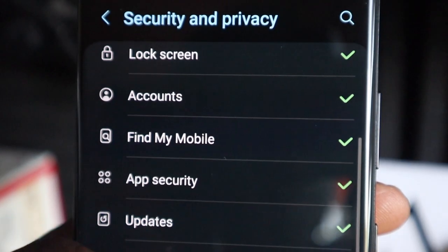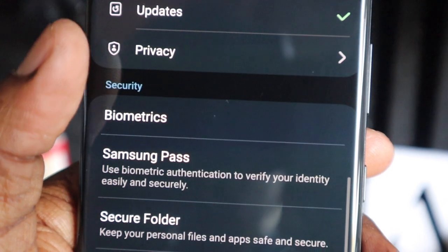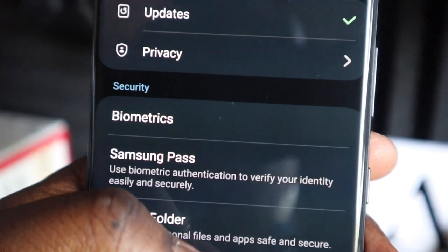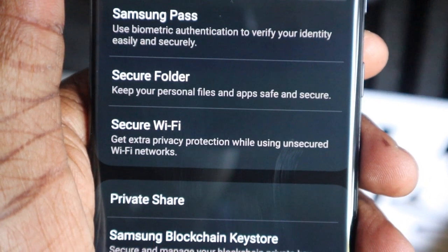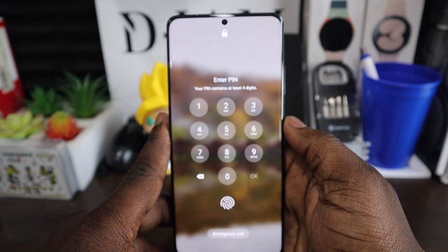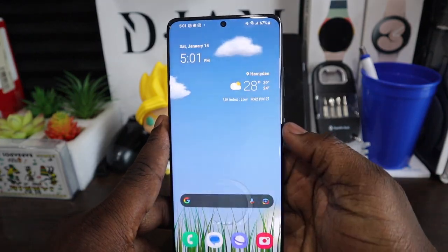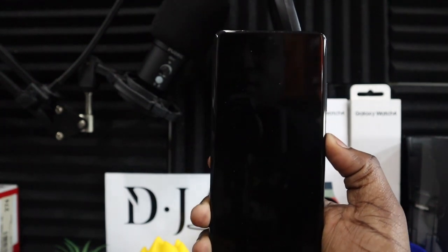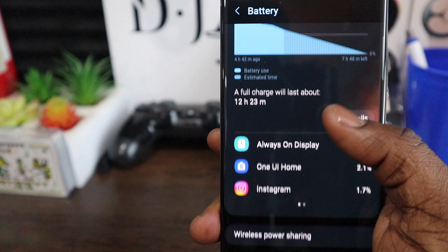For security and privacy, you have a wide array of settings. One UI 5 has improved the layout so you can easily manage which apps access your microphone, camera, and location. Samsung's security services are among the best. The Secure Folder hides and stores confidential documents. You can unlock via pattern, PIN, the ultrasonic fingerprint scanner — which is nearly 100% reliable — or face unlock, which in poor lighting is hit or miss, though it has improved since upgrading to One UI 5.